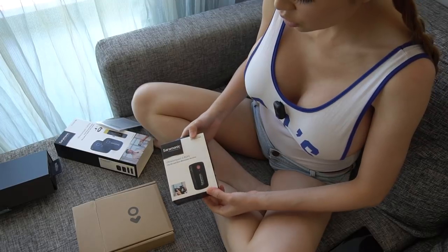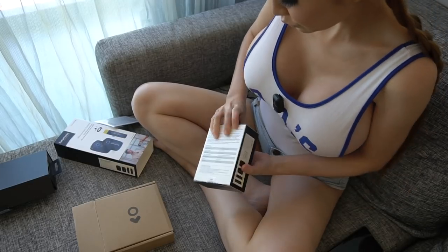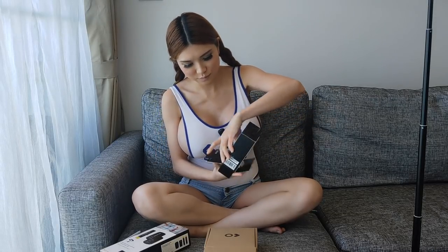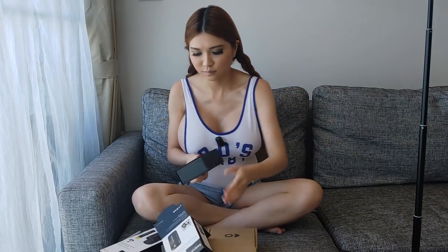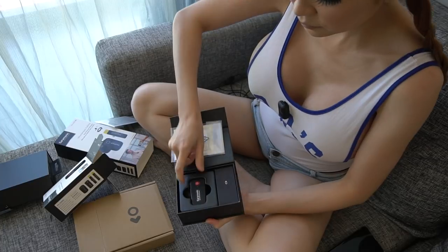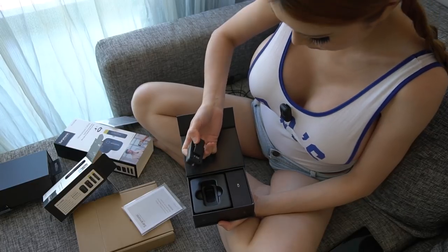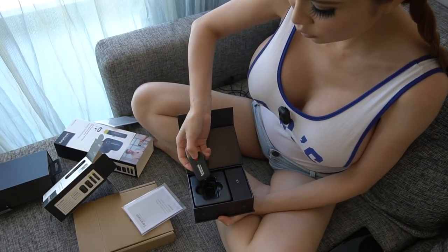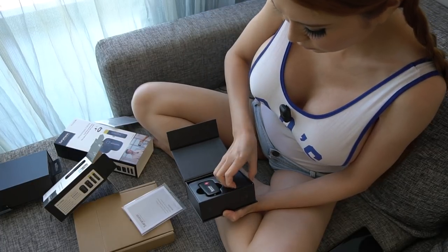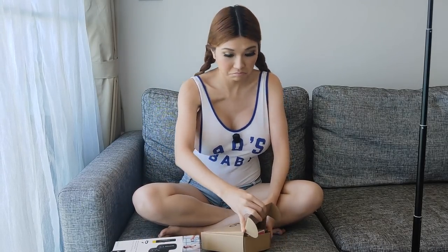And this is the one I use in Shenzhen - this is the Saramonic Blink 500 UZ receiver. It's pretty small. It only has a clip, not magnetic like the InstaMic. I'm going to demo that to you later. USB cable included. The packaging is not bad and the quality feels good.